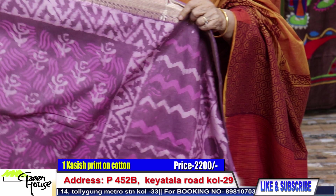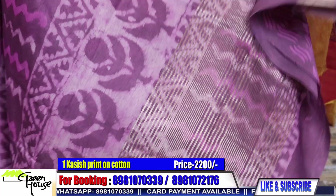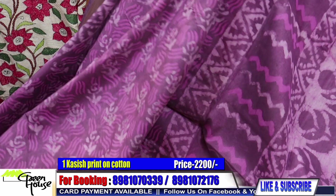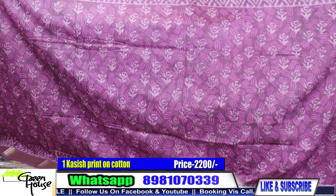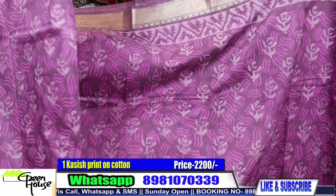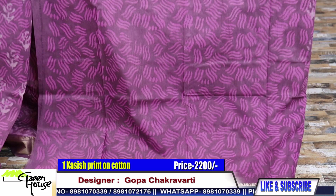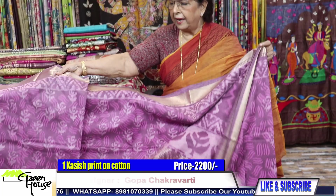These are good ones for morning wear also. I will be able to show you a little bit of Zari border. They are all on cotton. Cotton is always in demand. A smart piece again — this green.